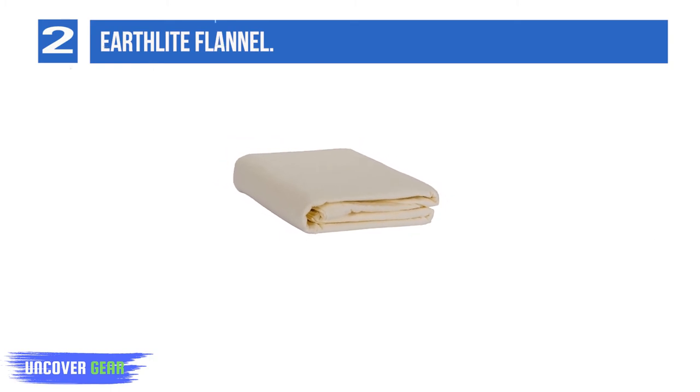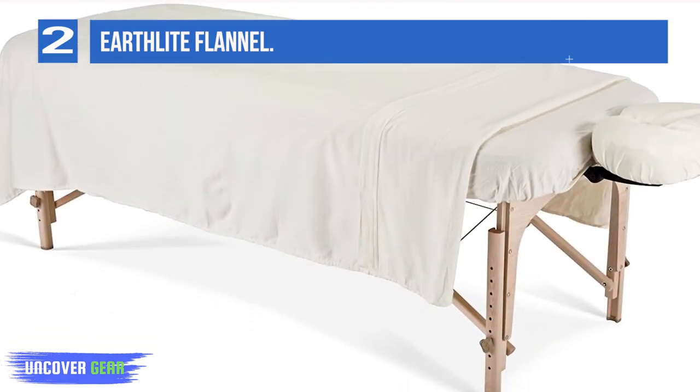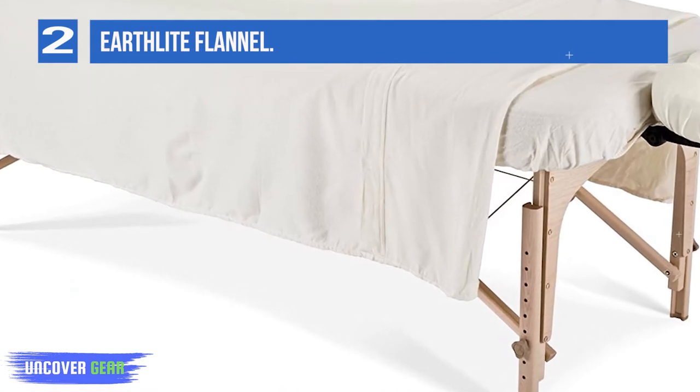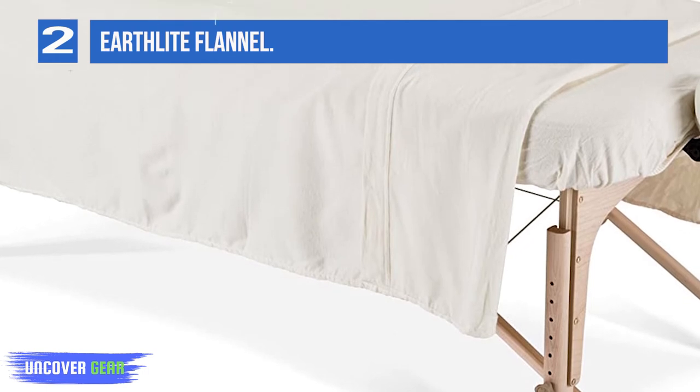Earthlight's Flannel Massage Table Sheet Set is made from commercial-grade premium double-napped 100% cotton flannel that's been pre-shrunk for minimal peeling and a precise fit. The generous sheets are professionally stitched, while the fitted bottom sheet is double-stitch hemmed with quality elastic for extended durability and a perfect fit.